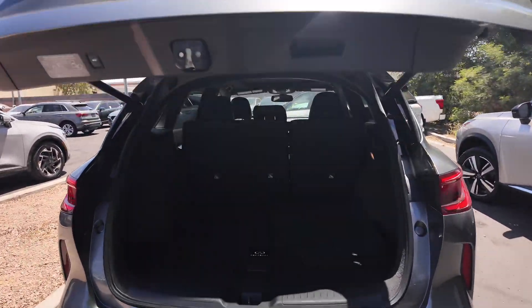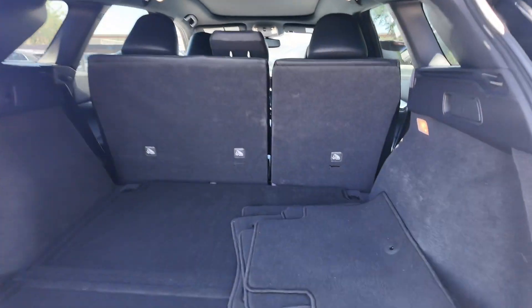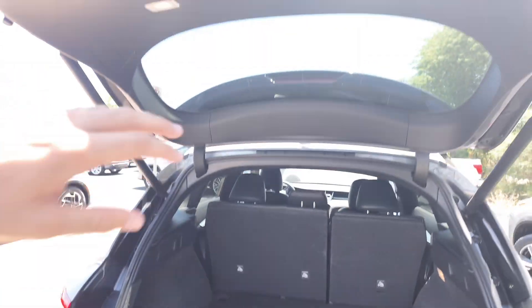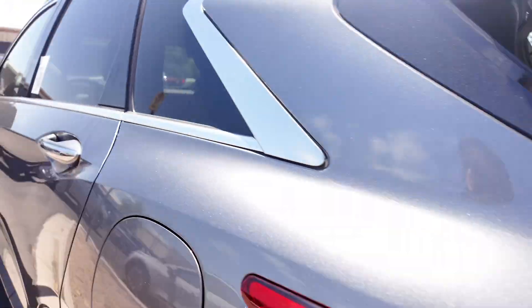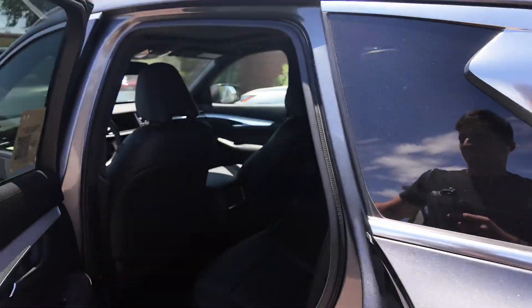Checking this out in the back, the trunk looks fantastic. You get cloth floor mats as well as just a lot of space. So if you guys want to check that out, you can definitely come in for a test drive.